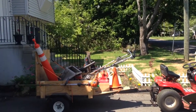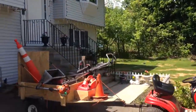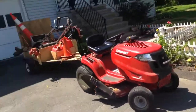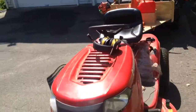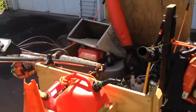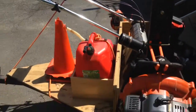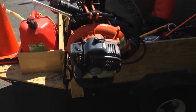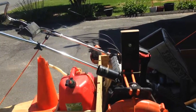Hey guys, this is my landscaping setup. 2014 Troy-Built Pony, bought from Lowe's for $1,199 with tax. This is my equipment: I run a Honda push mower, I got a Husqvarna 125 BT blower, and on the other side I got a Husqvarna 223 L trimmer.